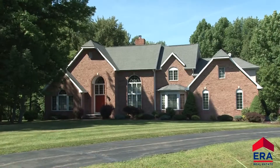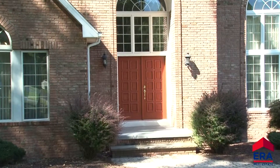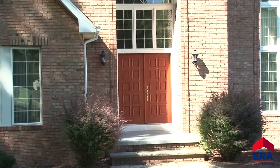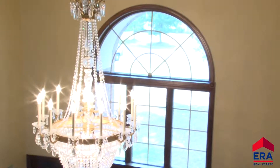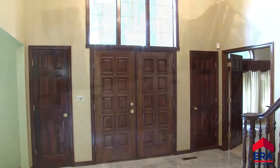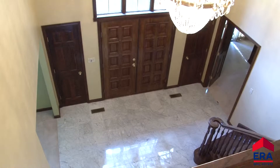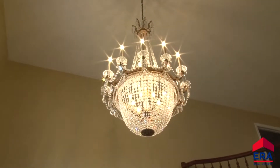As you enter this nearly 4,000 square foot home through wooden double doors, you will certainly notice the large windows above, making this an impressive eye-catching entrance. An abundance of natural light drenches this foyer, complete with gleaming marble floors, a custom curved staircase, and a sparkling chandelier.